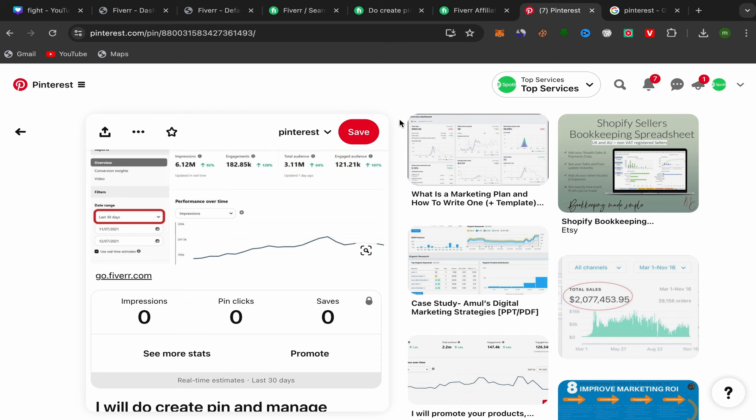Stay consistent and start using Pinterest to promote your affiliate links. Also check my YouTube channel where I share how you can promote affiliate links on Facebook, Instagram, Quora, Twitter, and more for free using free traffic. Thank you so much for watching — if you have any questions, just leave them in the comments and see you in my next video.